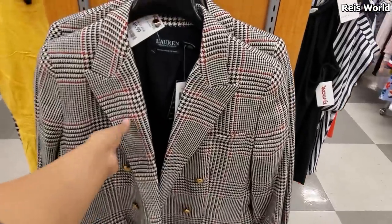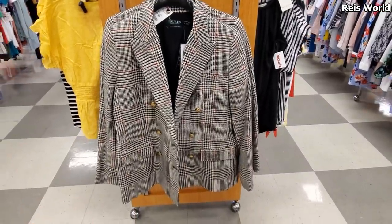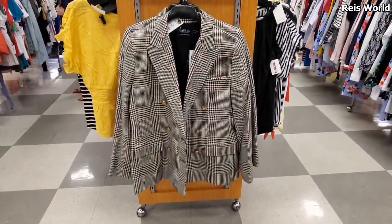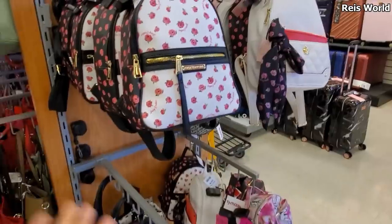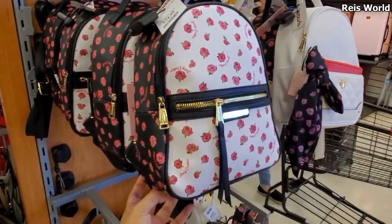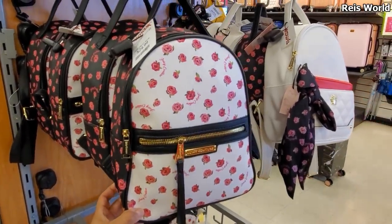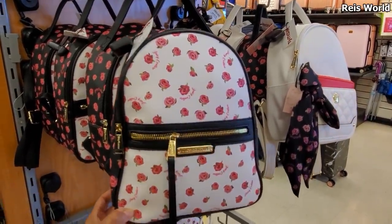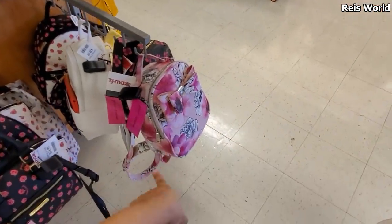Ralph Lauren blazer - this one is going to be $50. I think my mom has this one. It's pretty vintage - she had it for a very long time. Betsy Johnson - if you love Betsy Johnson. Actually no, this one's going to be Juicy Couture. Looks like a Betsy Johnson, right? For $25. Betsy Johnson right here at the bottom with the bow.